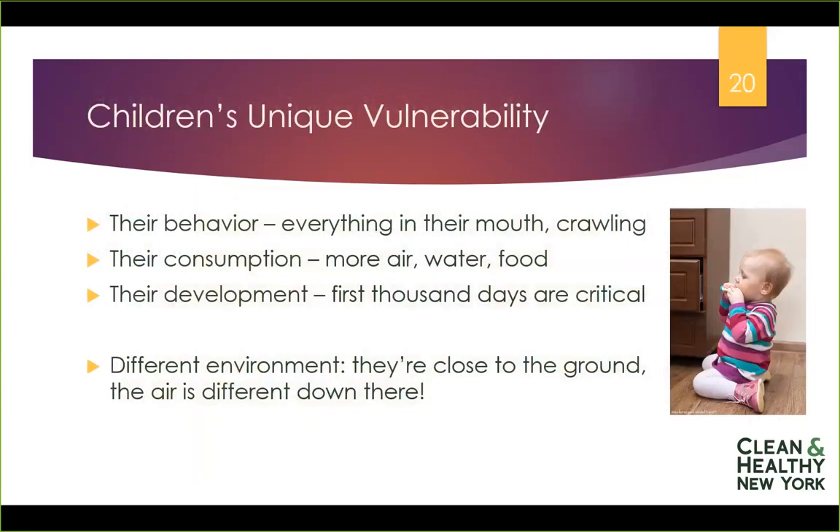So why would we focus on children? There are three main reasons that children are not little adults. One is their behavior — they put everything in their mouths, they're always crawling around on the floor, and then they put their hands in their mouths. Their behavior is much more aggressive about exploring the world in a tactile and direct way than the way we might experience it.